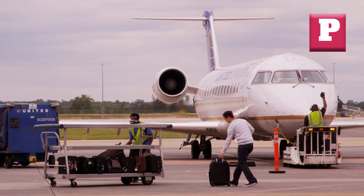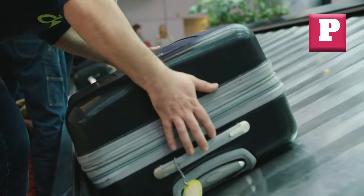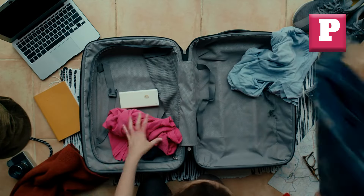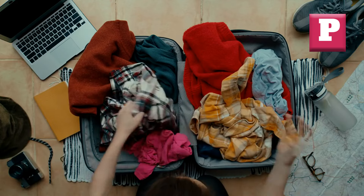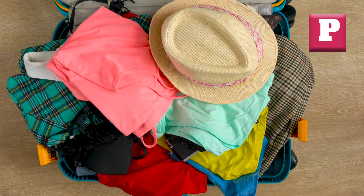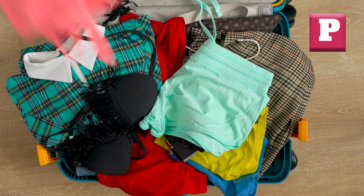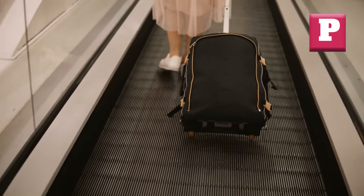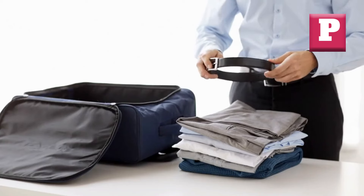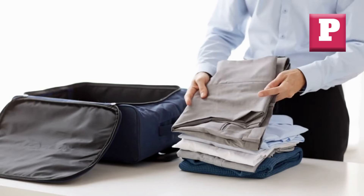Number twelve: Lack of Durability. Travel can be tough on luggage, with constant handling, exposure to the elements, and the occasional mishap. Flimsy or poorly constructed bags are more likely to tear, crack, or break during your journey, potentially leaving your belongings vulnerable or rendering your luggage unusable. Picture arriving at your destination only to find that your suitcase has developed cracks or tears, exposing your belongings or making it impossible to transport securely — a frustrating situation that can lead to the loss or damage of your valuables. Invest in high-quality luggage constructed from durable materials with sturdy reinforcements.